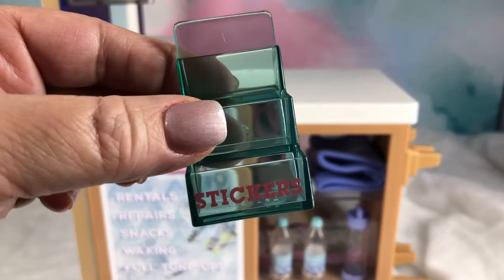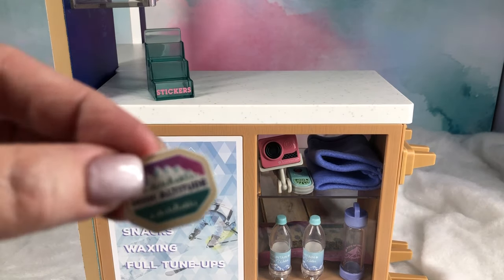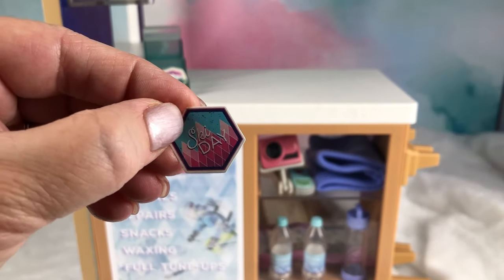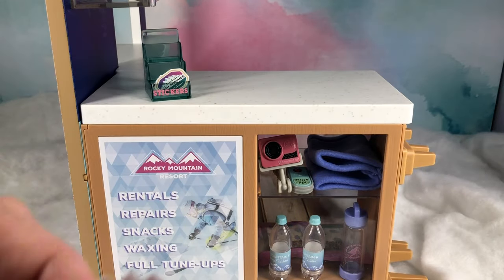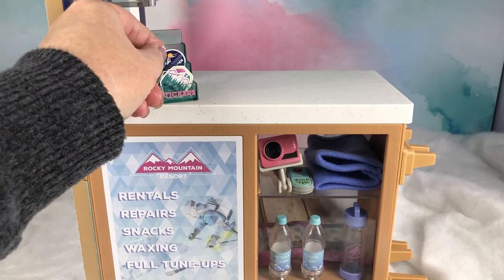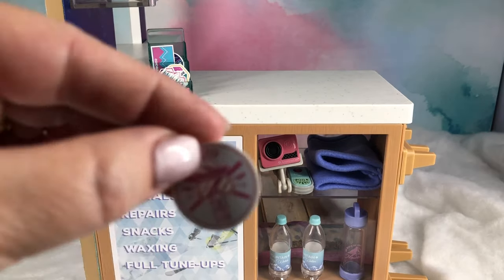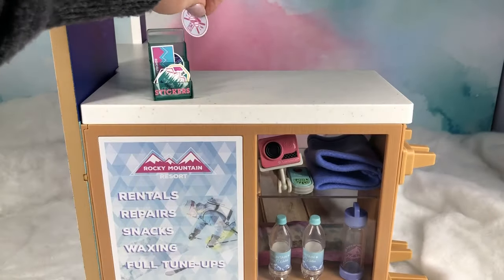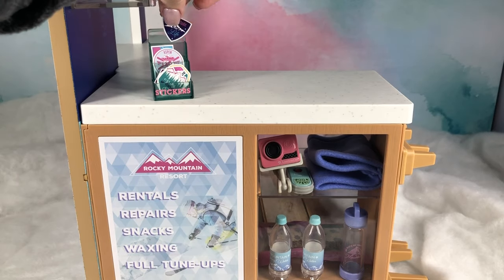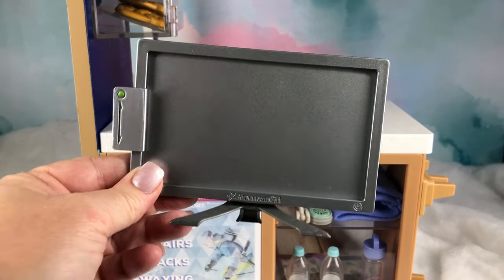This is one of the exterior sides of the ski shop and this display is for the stickers. This side of the set connects to the other exterior wall and is the other side where the microwave and refrigerator are located. To the right of the counter you can see the display cabinet with all of the items that we've set up. A little further right you can also see the rack for the rental ski, and to the left and above the sticker display is the cabinet with all the fresh goodies.